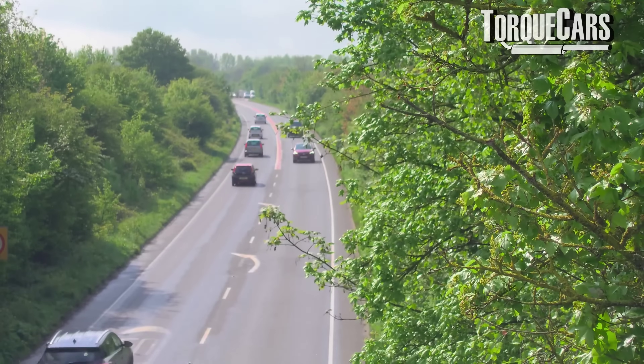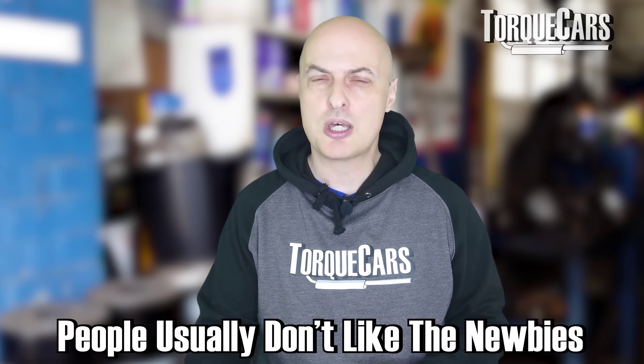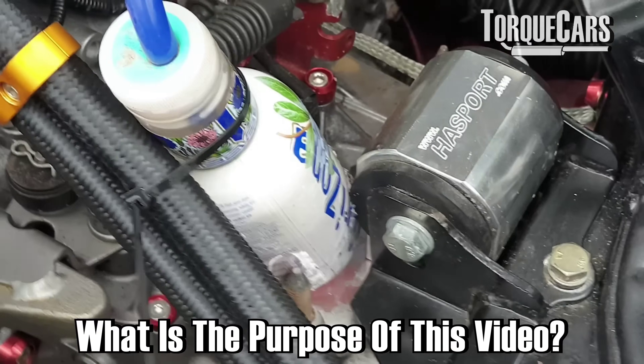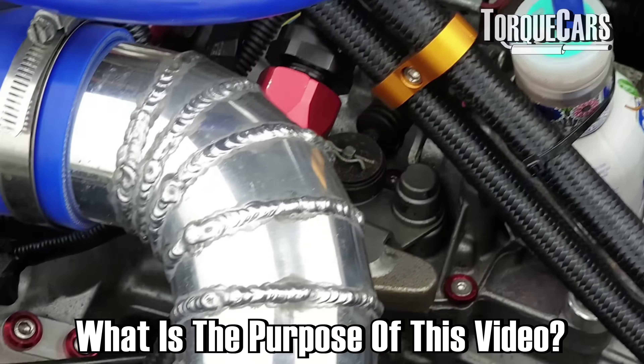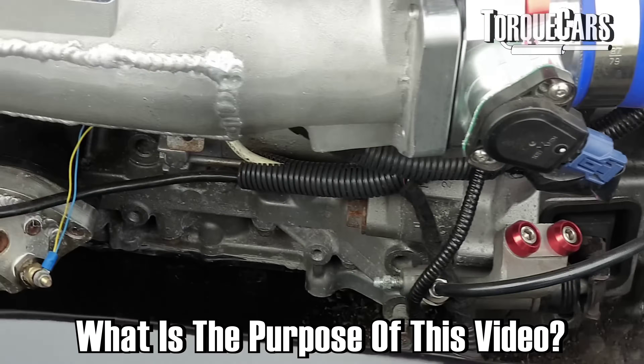We're just going to help you grapple with the terminology. Often when people go onto forums, clubs or talk to enthusiasts, there's a bit of snobbery. People don't like newcomers with silly questions. But we've all asked those silly questions at one point. This video is really aimed at explaining those questions to give you a decent grounding in the world of cars and car modifications.